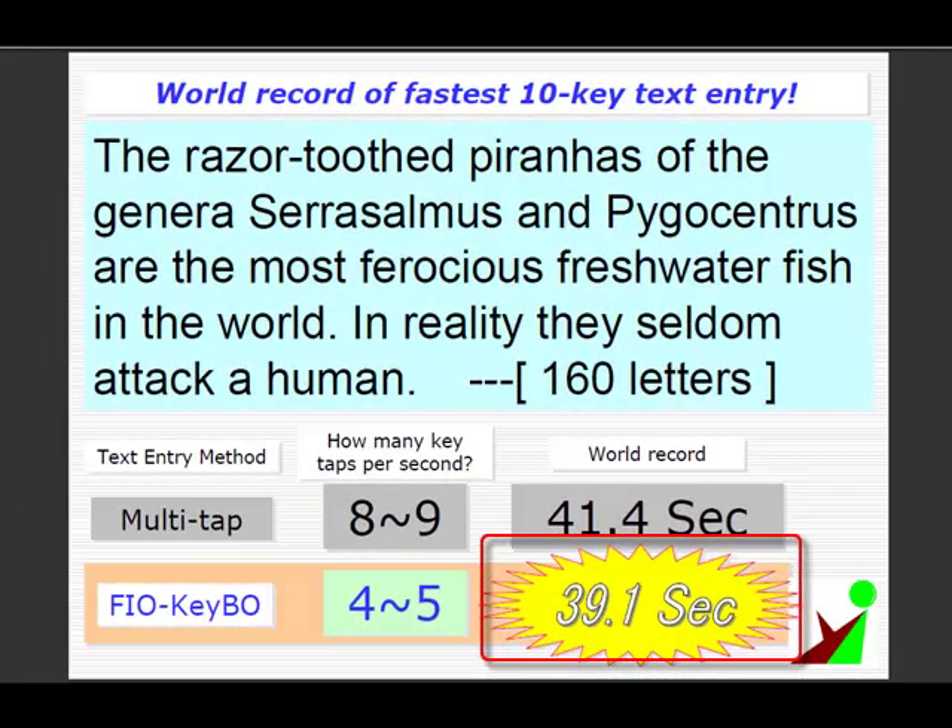He beat it in less than 40 seconds, even with replacing a period with a backslash.